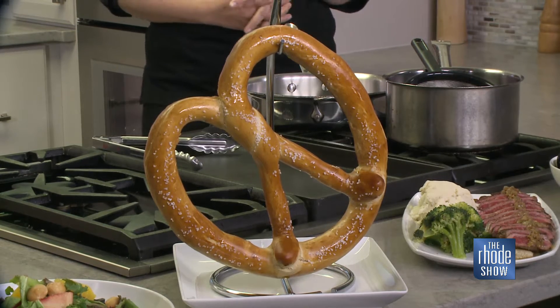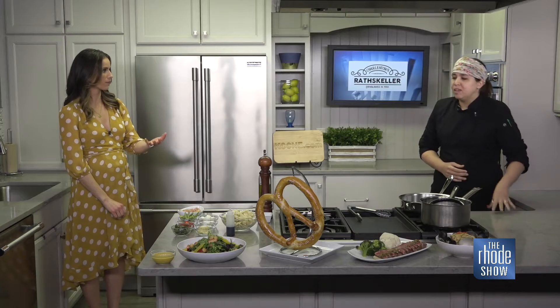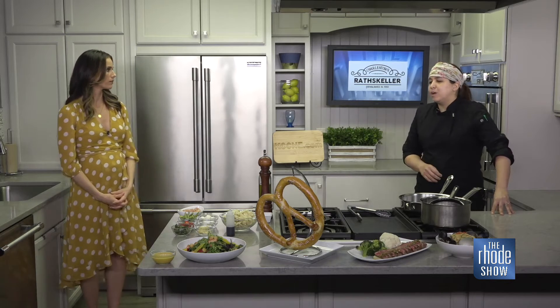They're served with Dusseldorf mustard or our famous cheese sauce. Everything's homemade there. And you mentioned the pasta is homemade that you're using too. Not every pasta, but that one — and that one looks good. It's the freshest one that we have.